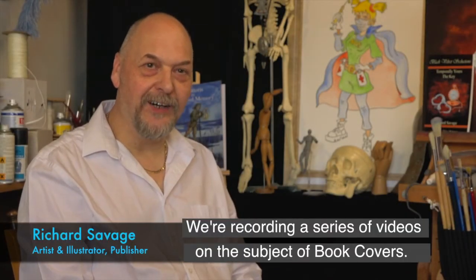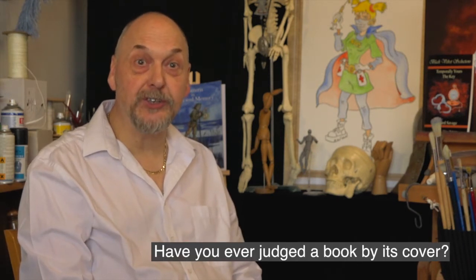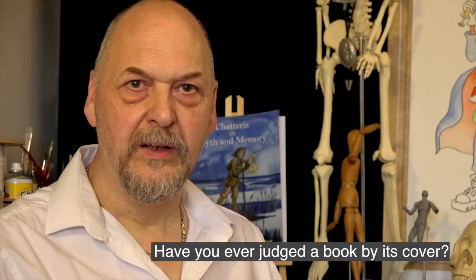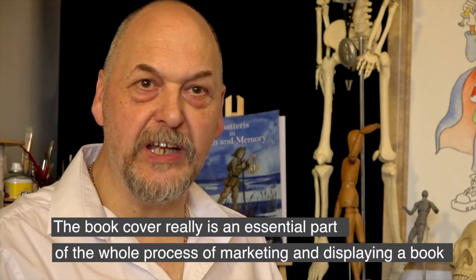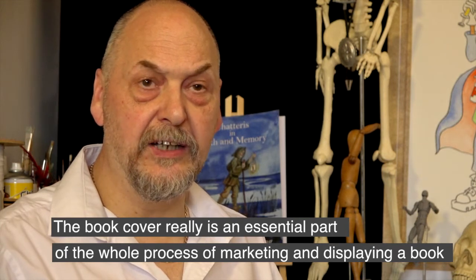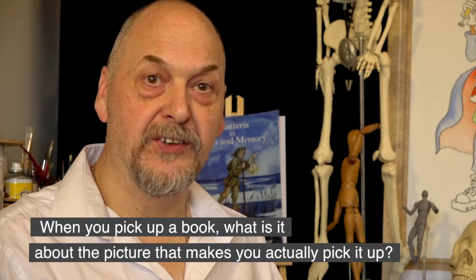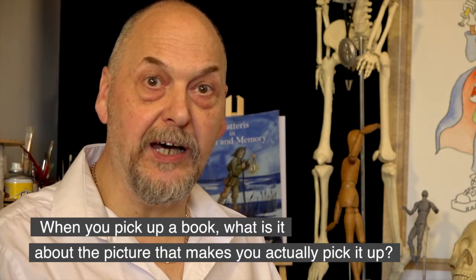Hello, my name is Richard Savage and we're recording a series of videos on the subject of book covers. Have you ever judged a book by its cover? The book cover really is an essential part of the whole process of marketing and displaying a book. When you first pick up a book, what is it about the picture that does actually make you pick it up?